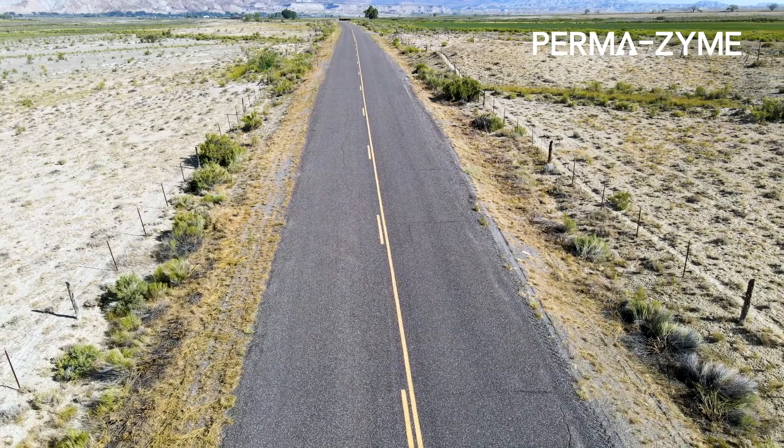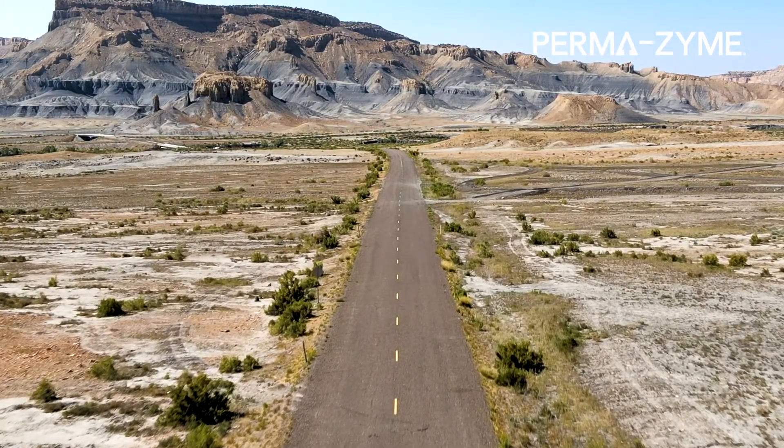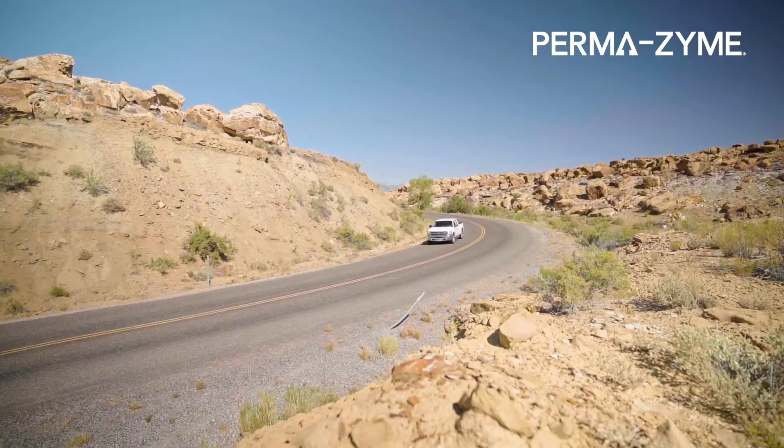There are a few areas that have needed a little bit of patchwork, but when you factor in that this road is over 30 years old, it's held up great. As time goes on, Emory County expects this road will continue to be very reliable and require very little maintenance. This is a great example of how you can use Permazime in conjunction with your paved roads to create a very long-lasting, resilient road while also decreasing your costs.